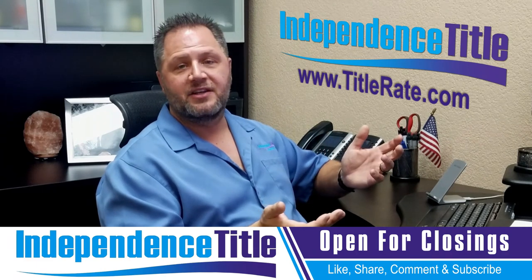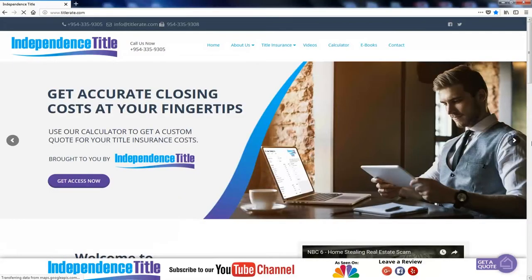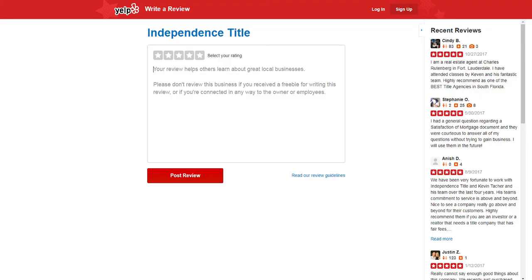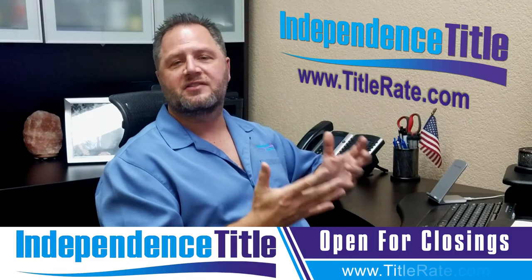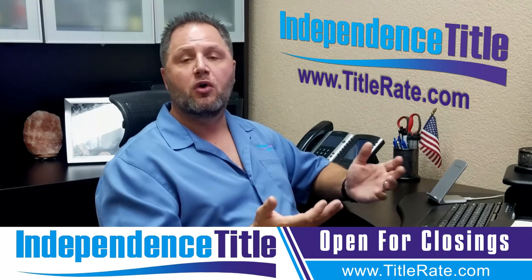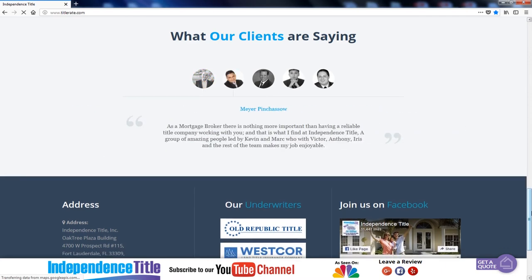The last thing I'd like to ask: if you found this video informative, scroll down to the bottom of the page and on the right you'll see Leave a Review. You can click on the Google site, the Facebook site, or the Yelp site — or all three. Just leave us a kind word, maybe a five-star rating. Whether you enjoyed the video, watched our other videos, or have done a closing with us in the past, we'd greatly appreciate your recommendation and testimonial.